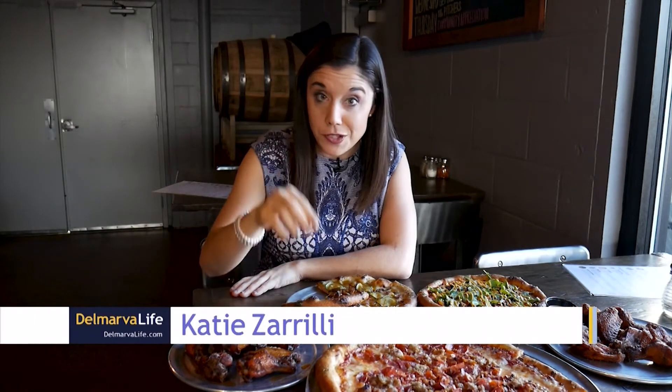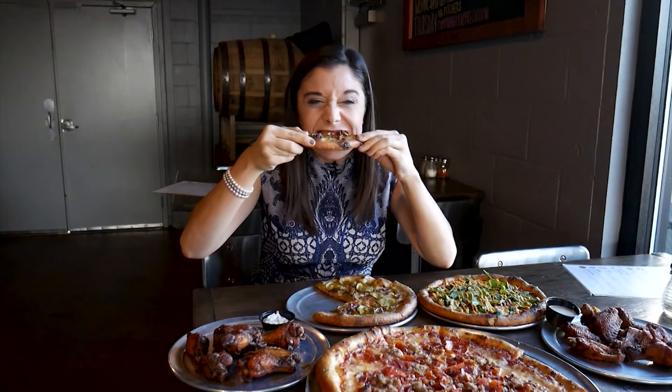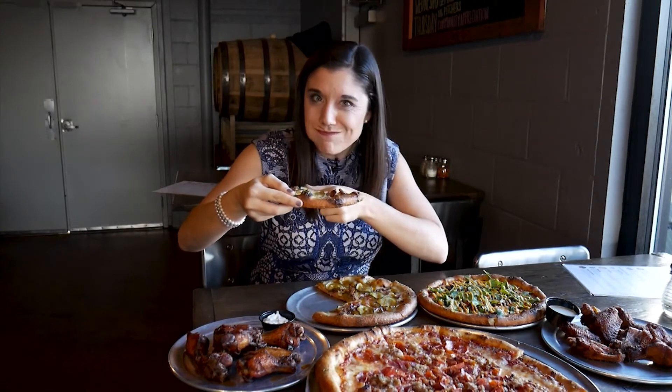Have any of you guys ever tried a pizza with pickles on it? I definitely haven't. But there's a first time for everything, so here it goes. Get some wings on the side while you're at it.